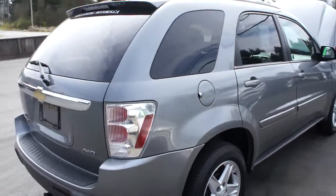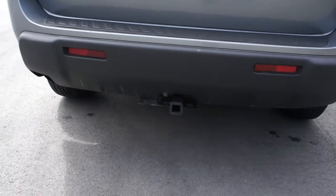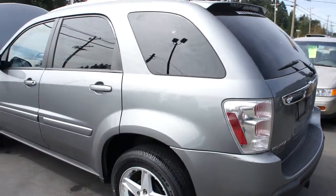Tinted privacy glass in the rear. It has a little trailer tow package, if you're towing a small trailer or a little boat.